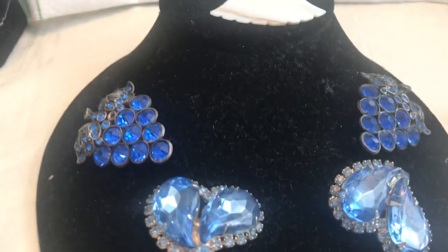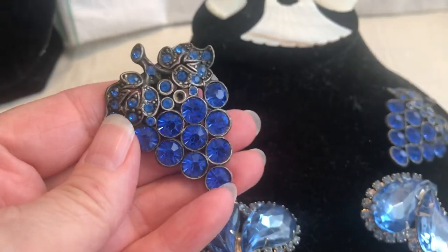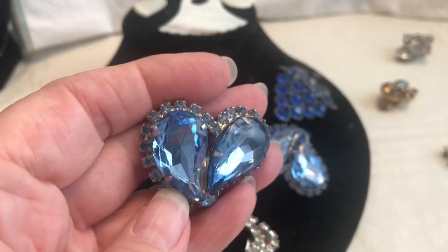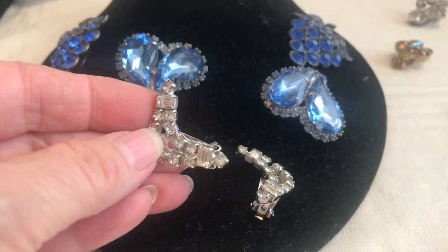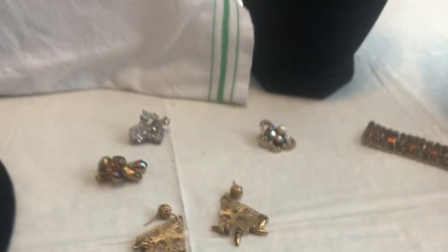And then we have some earrings — these are dress clips, as you can see. Pretty color — look at that, it just shines! Then we've got some earrings here; can't see who they're from but really pretty blue color — two of those. And then we've got some rhinestone clips. There's this one and this one, and I've got some gold dangly earrings — there's two of these.